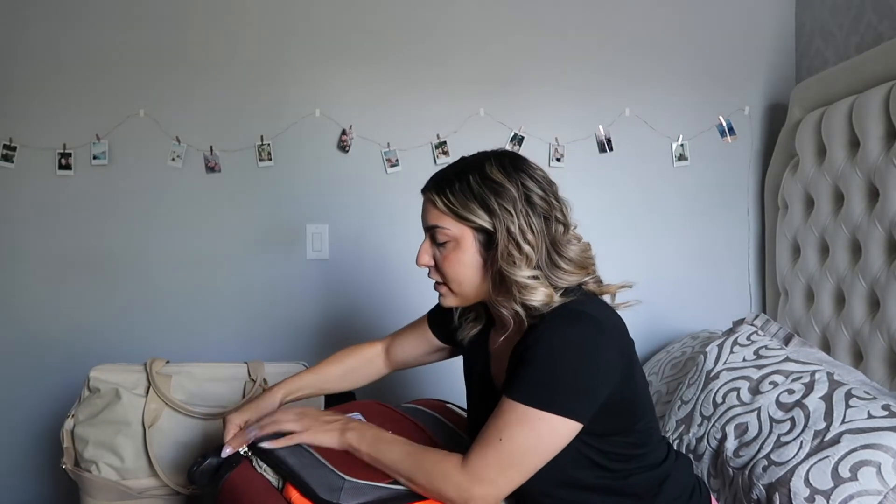That's everything we're packing clothes-wise and non-liquid-wise, so I'm going to zip this up and show you guys that everything fits. As you can see it's zipped up perfectly — it is a little heavy but it's going to fit in the plane. So this is my main suitcase.